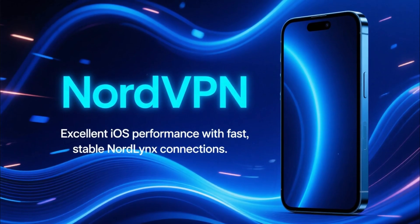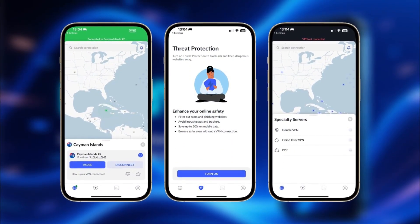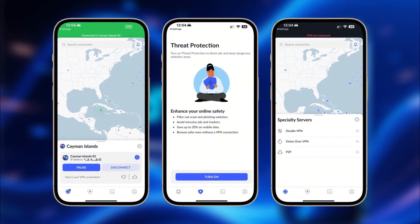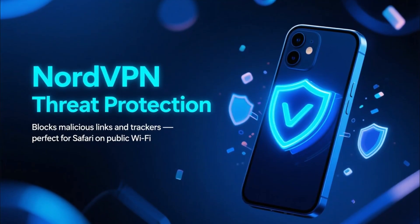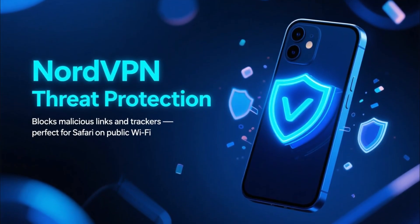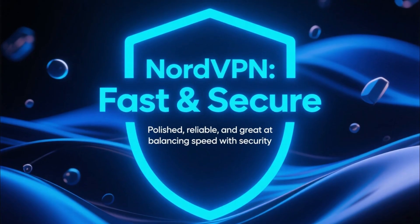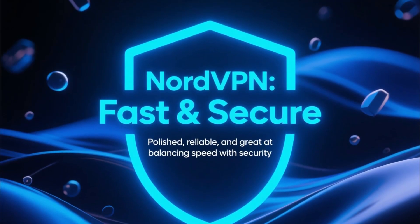Next up is NordVPN. NordVPN offers excellent performance on iOS thanks to its NordLynx protocol, giving you fast and stable connections even on mobile networks. Their threat protection feature blocks malicious links and trackers, which is great when browsing Safari on public Wi-Fi. NordVPN is polished, reliable, and especially strong when it comes to balancing speed and security.